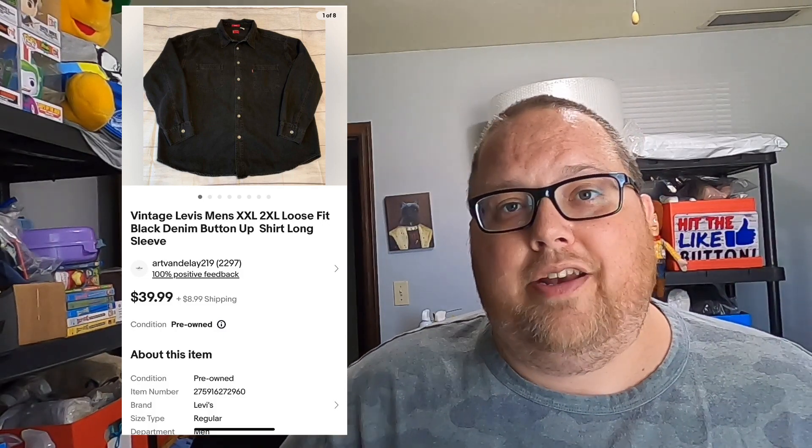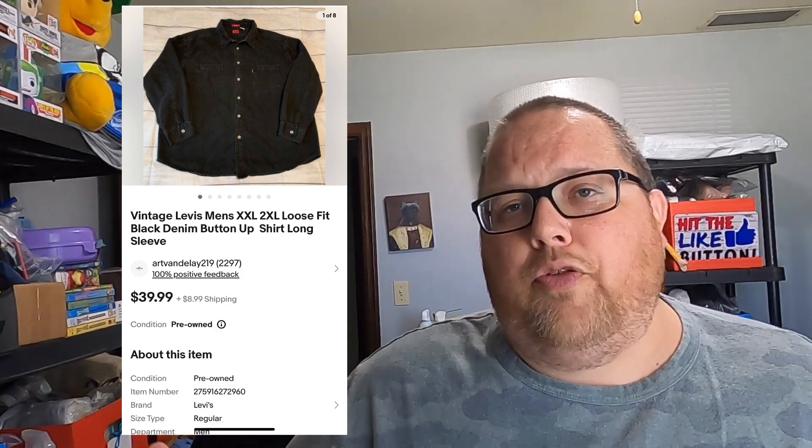This is a vintage Levi's button-up shirt, size 2XL, in really good shape. I found it at Goodwill, paid $4.92, and it sold for $39.99 plus shipping in three days. I'm not great at dating when something was made, but I could tell it was old. I saw some comps for less than $40 and some more, so I put it at $40 as best offer and someone bought it.